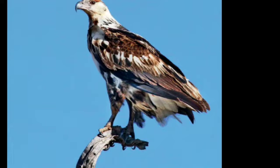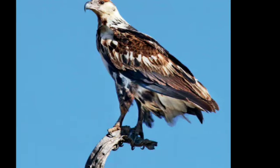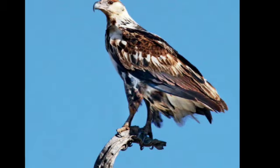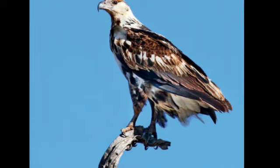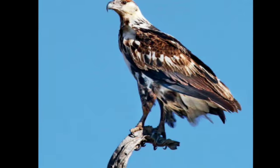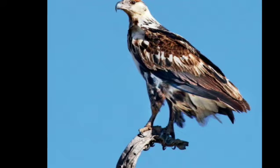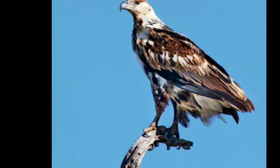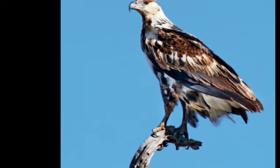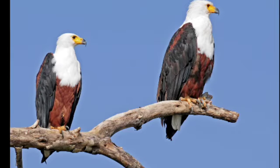Its favorites are catfish and lungfish, and it will occasionally snatch these from herons, pelicans and storks. Young flamingos, ducks, storks and herons are targets, as are lizards and turtles. The fish eagle plucks feathers from birds and scales fish before eating them.